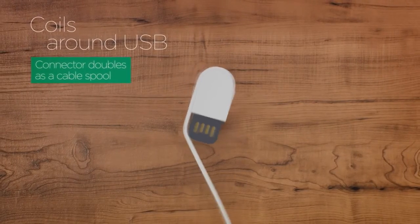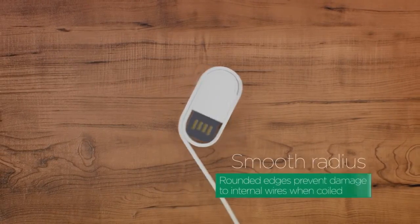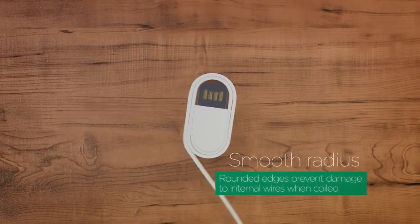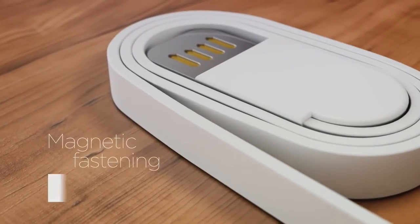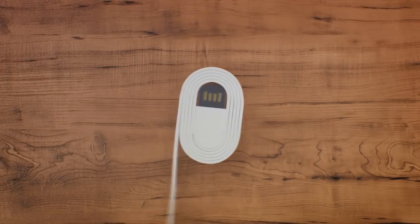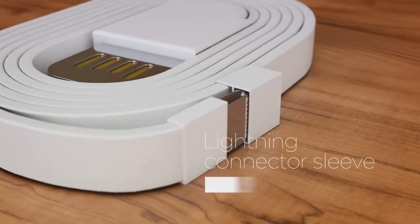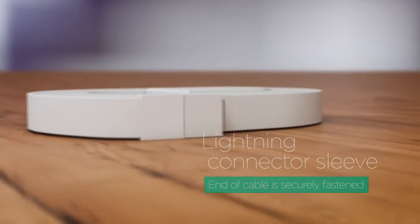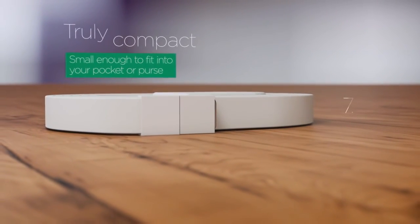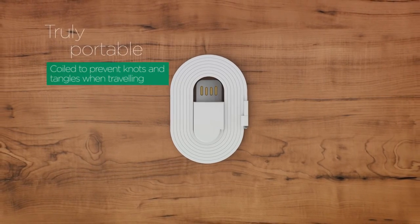The connector doubles as a cable spool. Rounded edges prevent damage to the internal wires when coiled. The cable efficiently forms a coil via the innovative mag system. The end of the cable is securely fastened. Small enough to fit in your pocket or purse. Coiled to prevent knots and tangles when travelling.